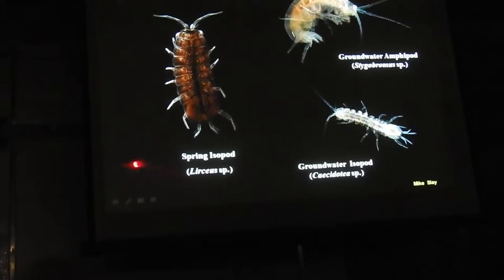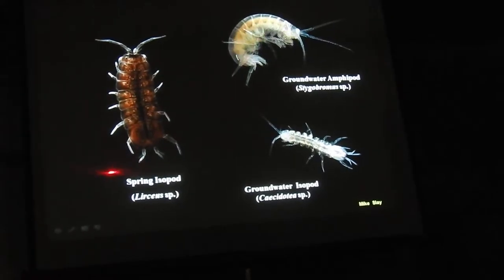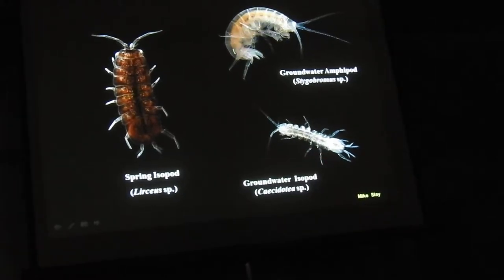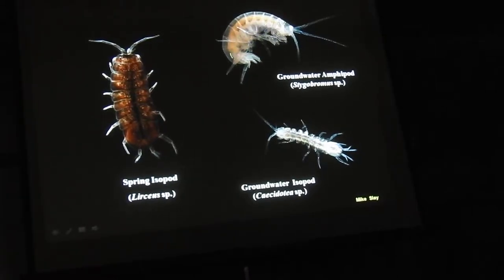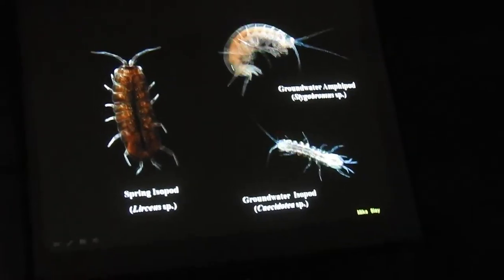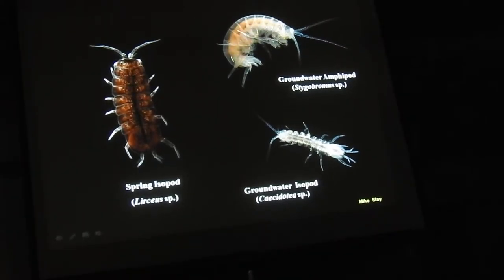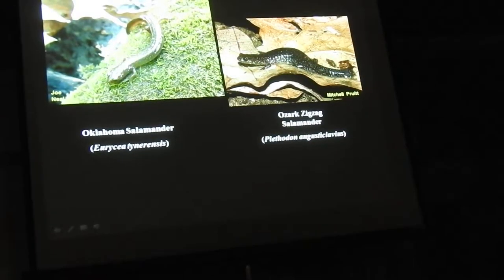There's a spring isopod that lives in above-ground type springs, but this is a groundwater isopod that lives its entire life underground and is occasionally flushed out in these springs — that's where he found this one. He wasn't sure of the species, as some new ones are being described. He also found a little amphipod that looks like a little shrimp — no eyes, completely white, no pigment — a groundwater species. He wasn't sure what species they were yet, but whatever it is, it's considered a conservation concern.